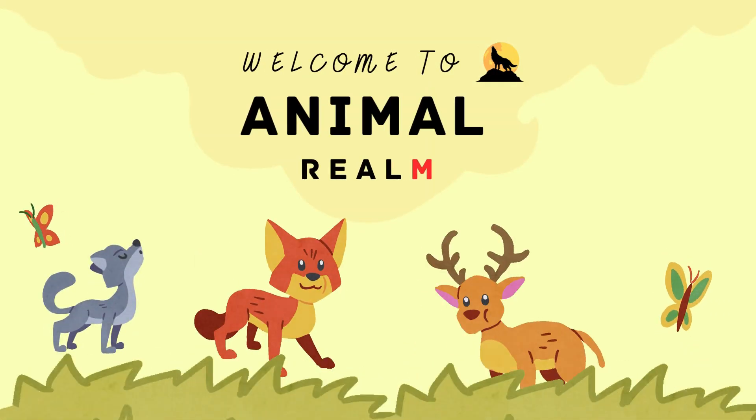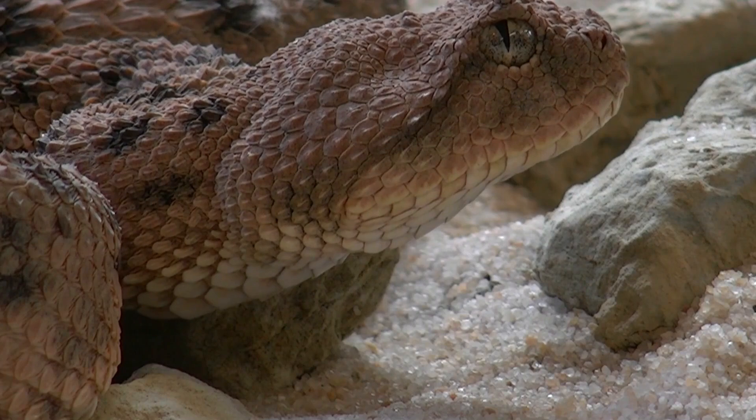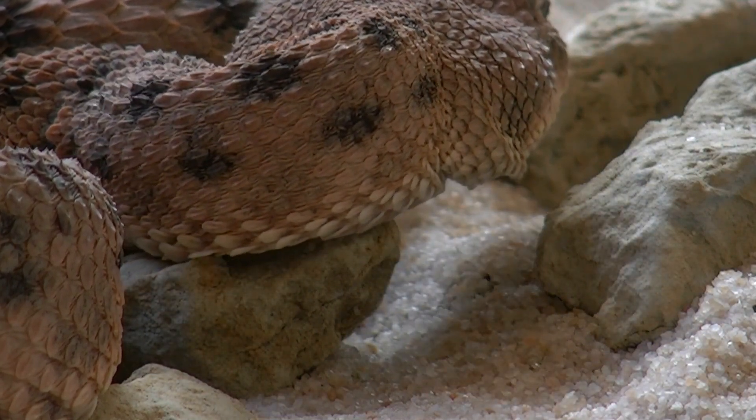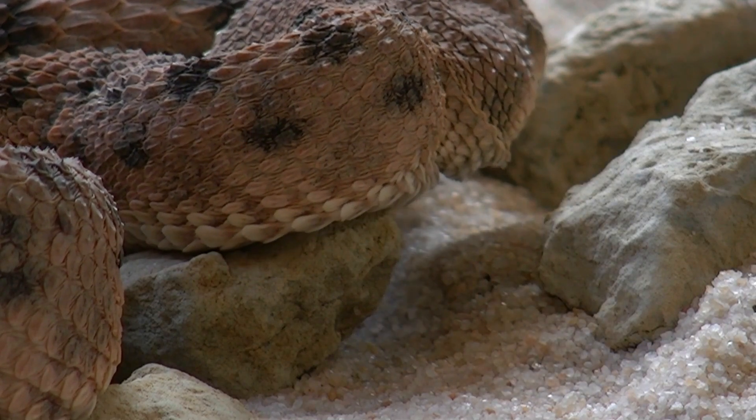Welcome to Animal Realm, your ultimate destination for all things wild. Let's know about the vipers. Vipers are among the most well-known and feared snakes in the world due to their potent venom, distinctive physical characteristics, and widespread presence across various habitats.